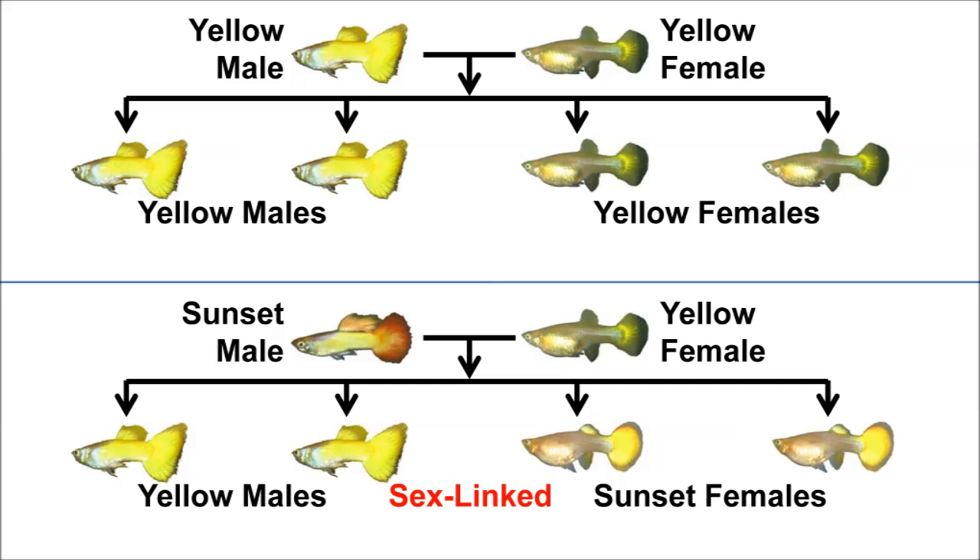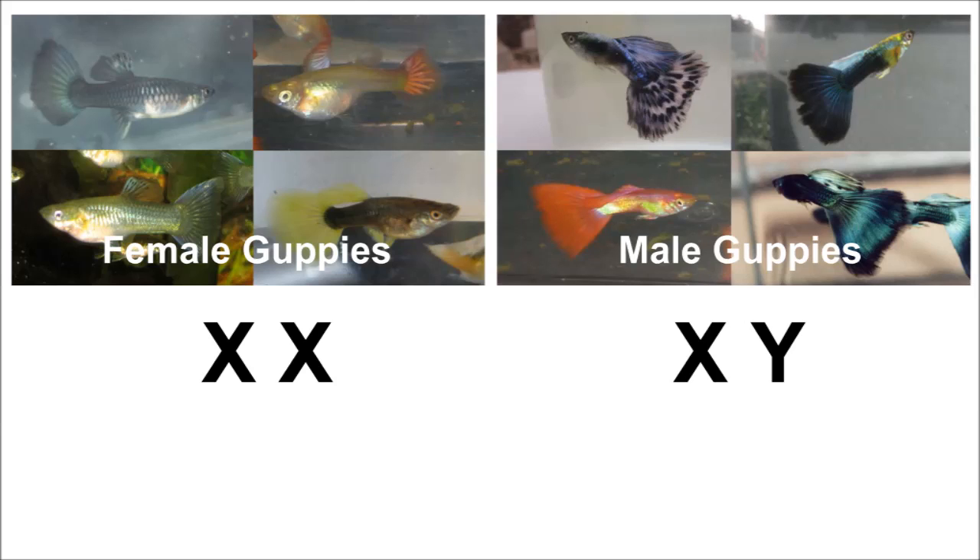This is because the sunset trait is sex-linked, which means its genes are carried on the chromosomes that determine the Microriff's sex. The sex chromosomes in guppies are as follows: females have two X chromosomes, one from its mother and one from its father. Males have an X chromosome from the mother and a Y chromosome from the father.